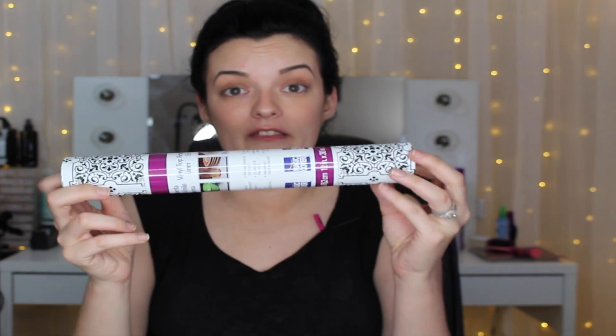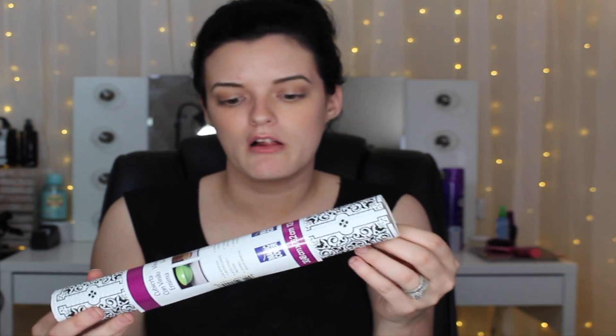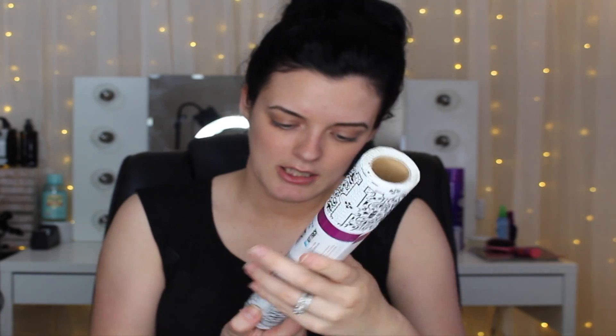The next item is some shelf liner. I'm also going to put this on my makeup vanity to help keep it a little bit cleaner from makeup and all that. I just got a roll of this and it has about 2.5 feet of material.